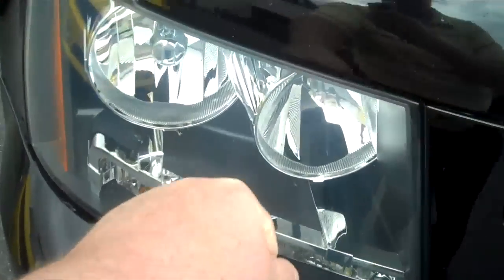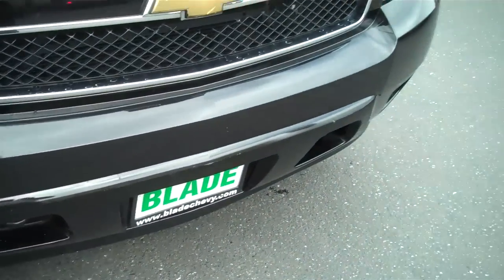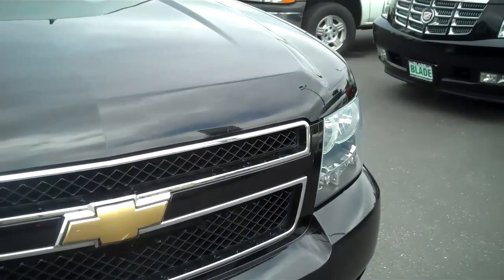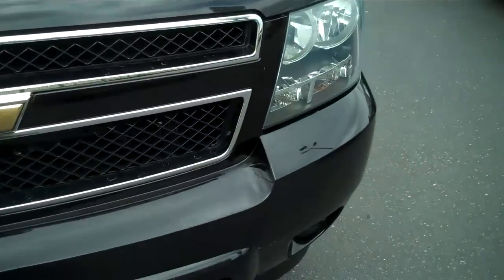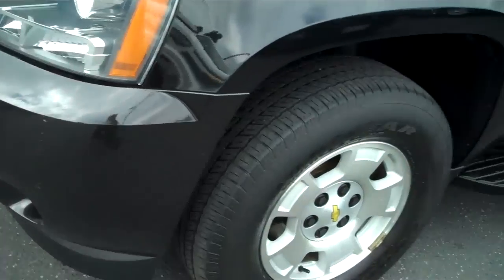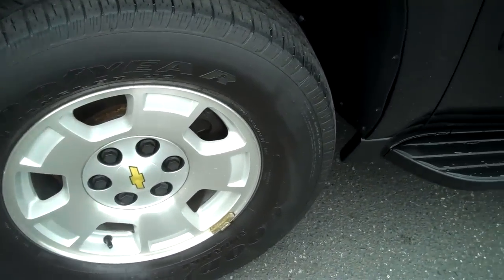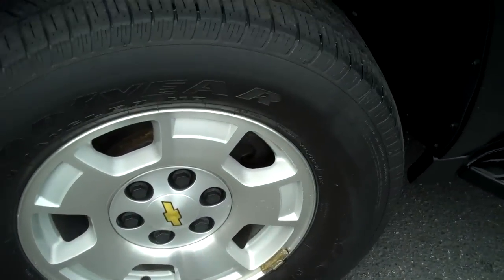High impact resistant headlights, clear and intact. Very clean front end, very little rock chips, very little paint transfer. Fog lights, rim and curb rash free.